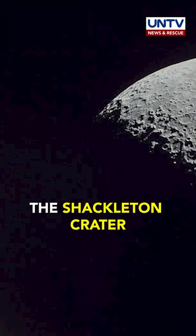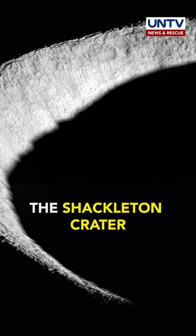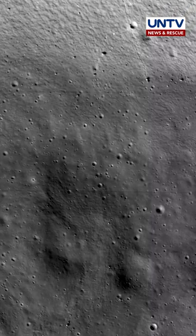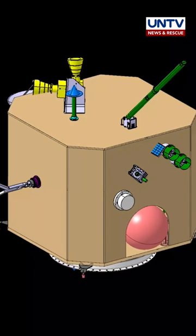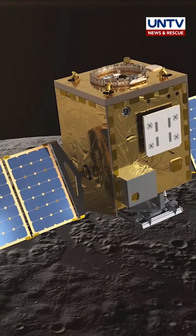The ShadowCam, a hypersensitive camera by the National Aeronautic Space Administration or NASA, released a clear image of the Shackleton Crater. The Shackleton Crater, which is near the south pole of the Moon, is an area that lies in total darkness, but due to the camera having a high sensitivity to light, the ShadowCam was able to capture a high resolution and more detailed image.